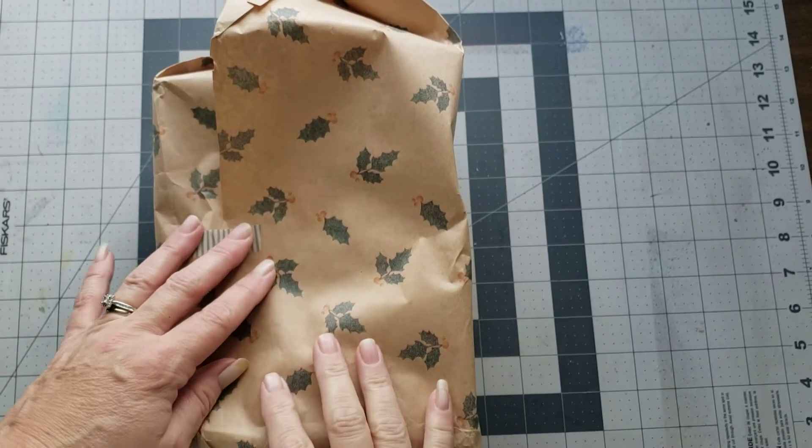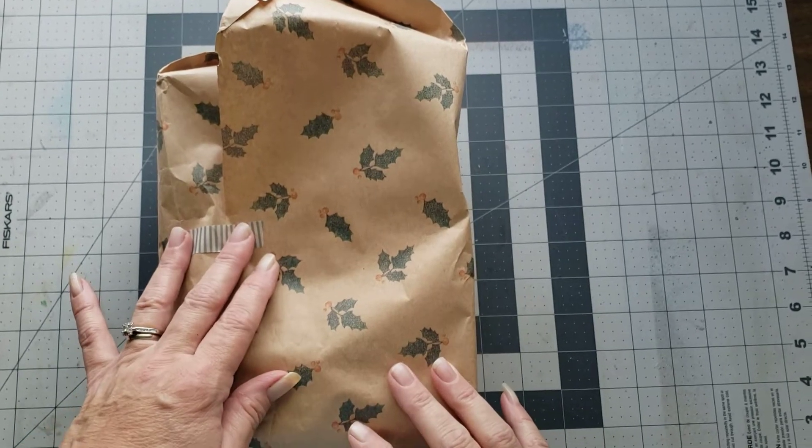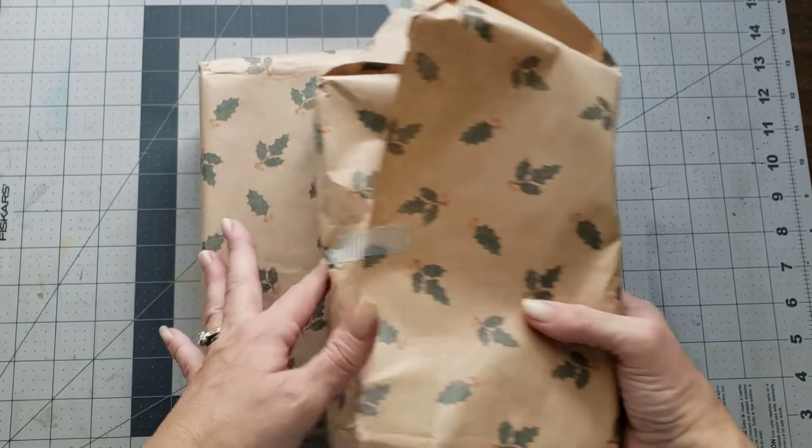Hey y'all, it's Diane with Shell Crushed One and my old barn door, and I have some journals to add to the booth for Ms. Eileen Connick.